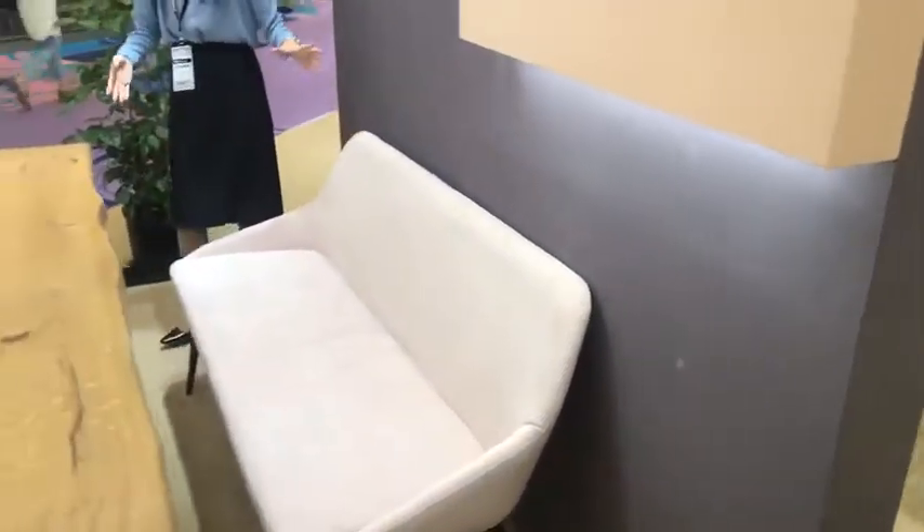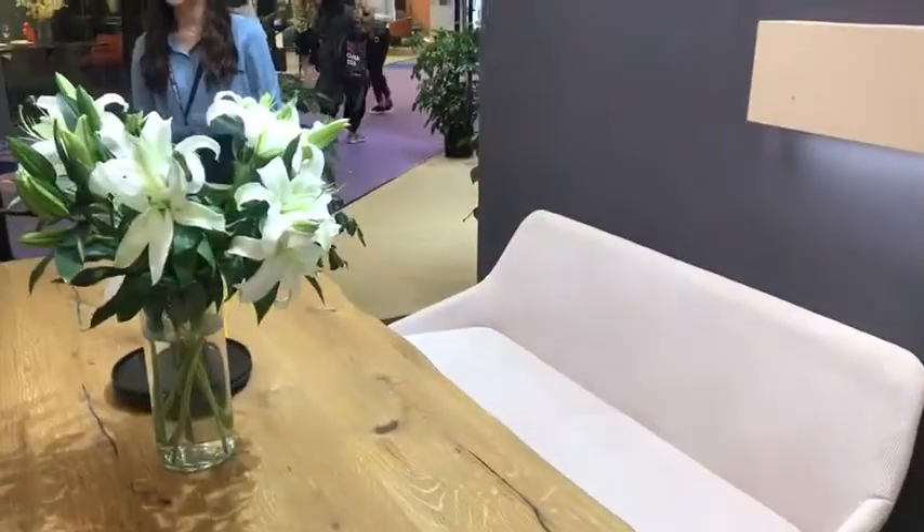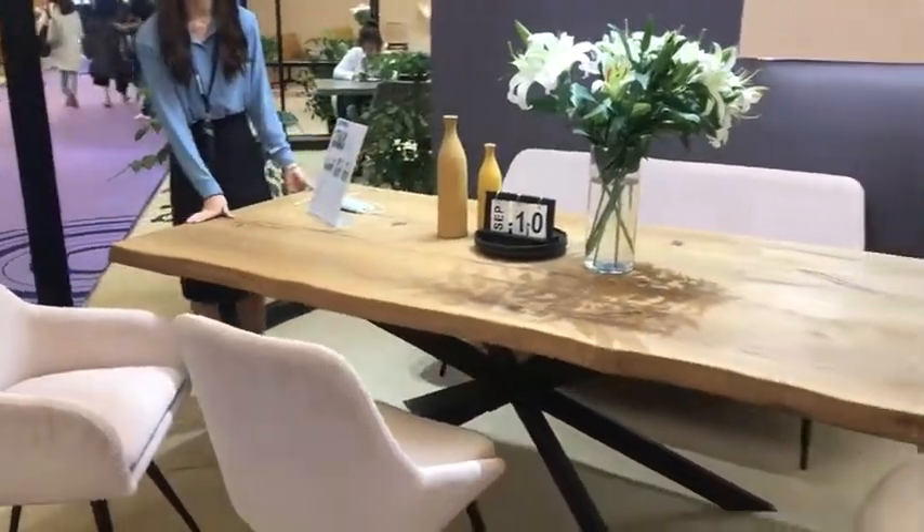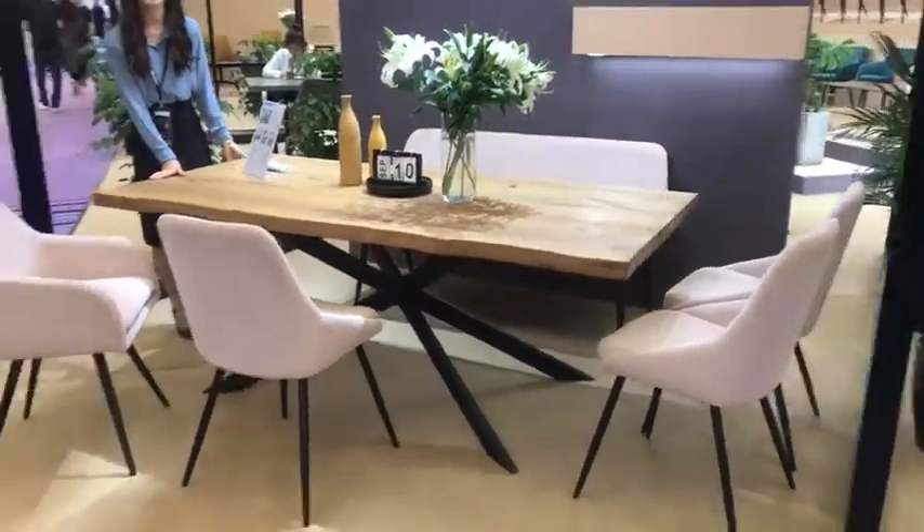You can see this bench and the dining chair work well with this dining table, but they can also be matched with another kind of dining table.